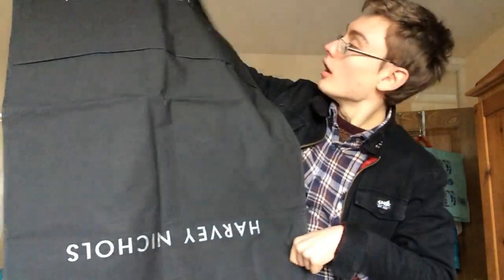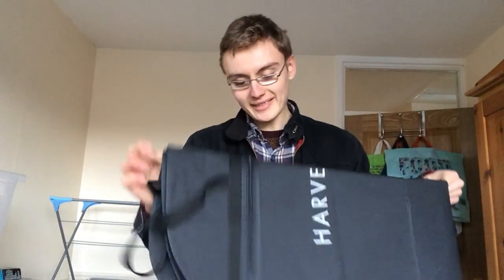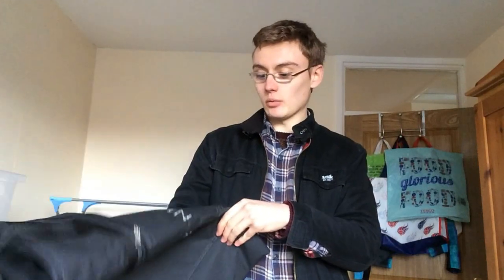Also included in the tenner deal was a suit carrier - Harvey Nichols, a recognised name. I've had these a couple of times and most go for about 10 to 15 pounds. Not amazing, but a nice bread-and-butter item. I'd need to research exactly what the Harvey Nichols ones are going for - Ted Baker ones I've had in the past tend to go for around 12 to 13 quid.